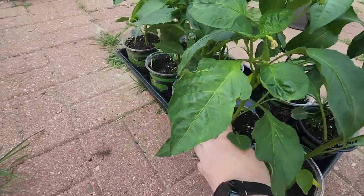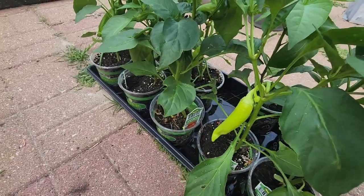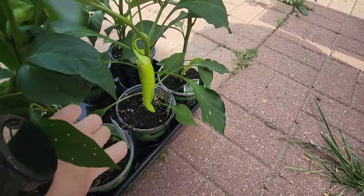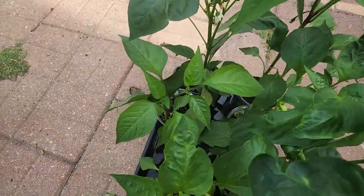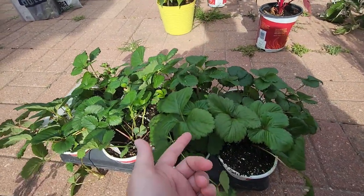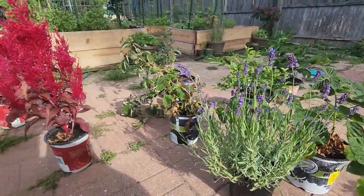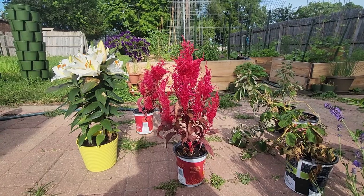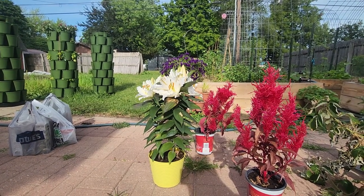Mammoth jalapeno. Got a hot banana pepper and it's already got a huge pepper on there. Got an Anaheim pepper - it's already got a big one on there. And a Mexibel - it's a spicy bell pepper, and it's already got some on there. And another hot banana pepper. These are all everbearing strawberries. Got some lavender. Got those awesome dragon's breath celosias - just because I've never seen anything like them, they're pretty cool.